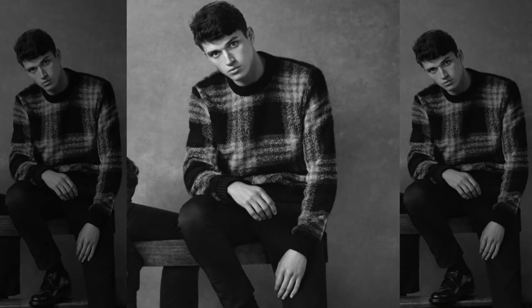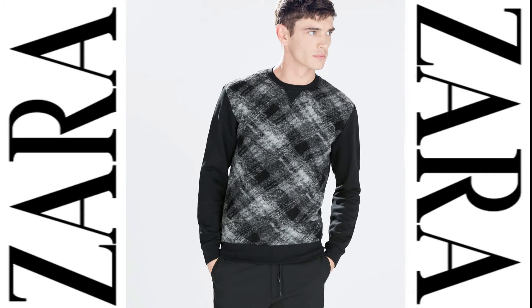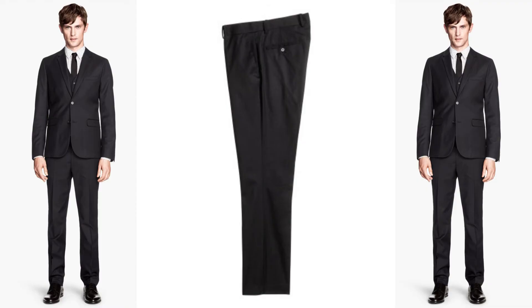Also hitting straight off the runway is rustic. Rustic can be very well described as vintage or classic. Here we have American model Matthew Holt wearing Zara Mann in the Fall 2014 Zara catalog. I matched this outfit with a patterned sweatshirt for $59.90 by Zara and also suit pants for $24.95 by H&M.